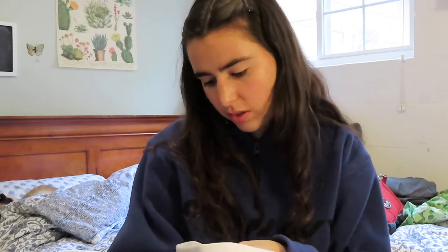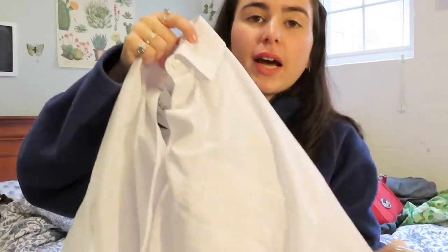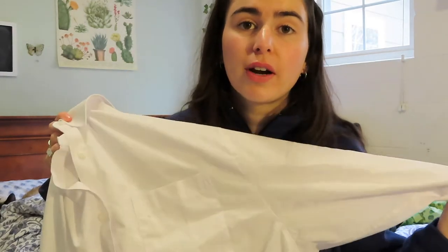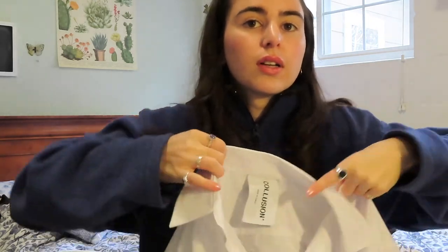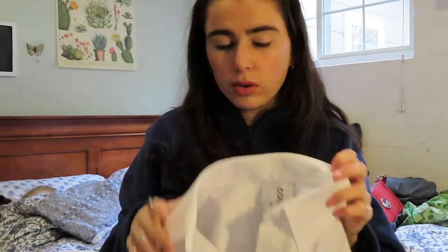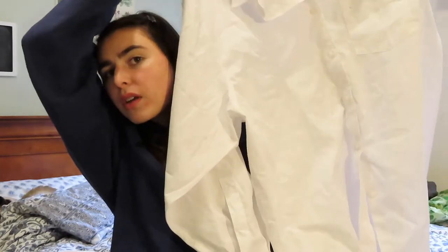The next thing I ordered off ASOS is somewhat questionable — I thought it was going to be smaller and I probably should have sized down. It's the brand Collusion, and it's this massive white button-down. I would honestly wear this like a dress with biker shorts underneath and either my Docs, my loafers, or even some dad sneakers in spring or summer. This would be great if it was really hot — a little something underneath and little biker shorts, this would be really comfy. Maybe also with a sweater vest — I'm a big sweater vest gal. It's really big, but I think I can do something cool with it.